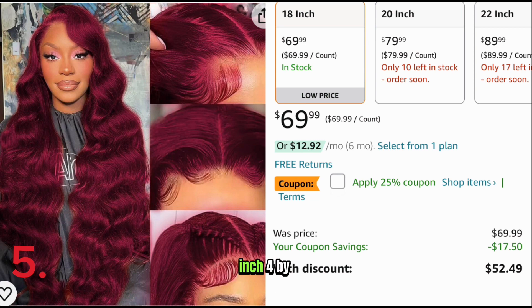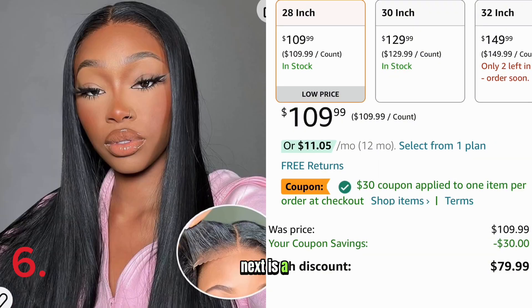Number five is an 18-inch 4x4 burgundy closure wig. It has a coupon for 25% off and comes down to $52.49. Next is a 28-inch straight 5x5 wear and go glueless wig. It has a coupon for $30 off and comes down to $79.99.